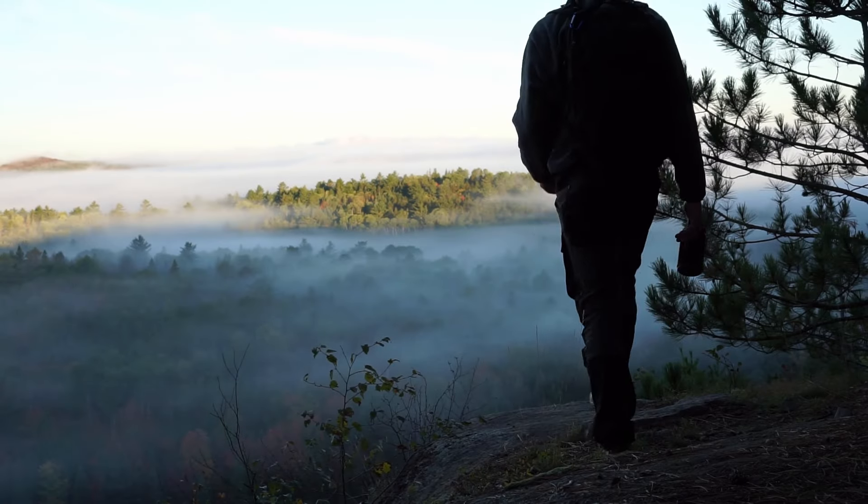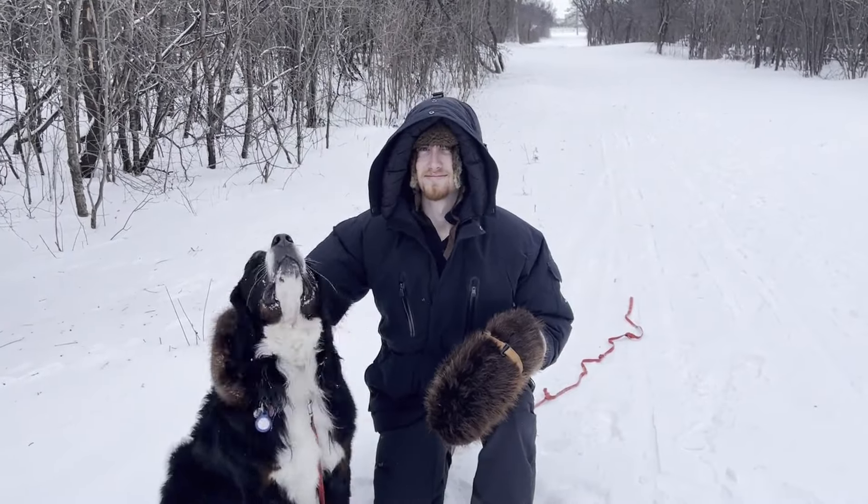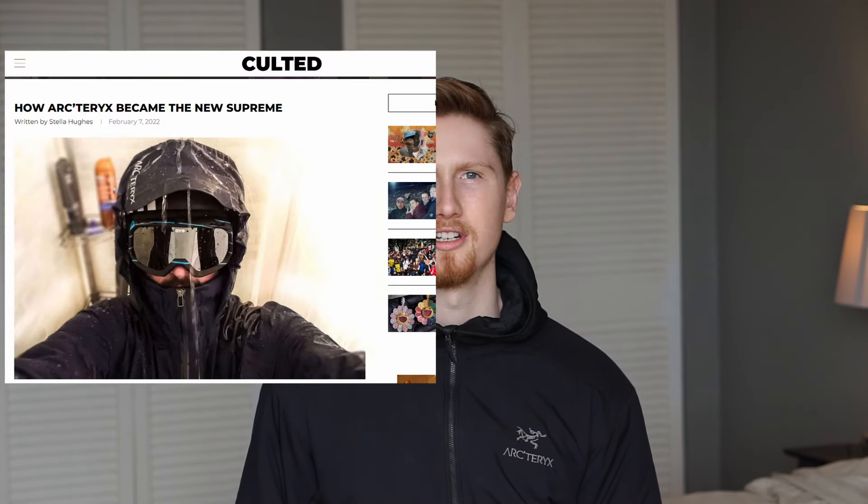The Atom LT is Arc'teryx's best-selling and most popular jacket, but is it worth the price? It's probably the most common Arc'teryx jacket you're going to see out on the streets. Many people have it, and it's a very common city-use jacket. There are multiple reasons why the Atom LT is so popular: Arc'teryx has become a very popular brand in recent years, it's a very good-looking, stylish jacket that fits an athletic build, and it's an all-around jacket that can be used for many different purposes.